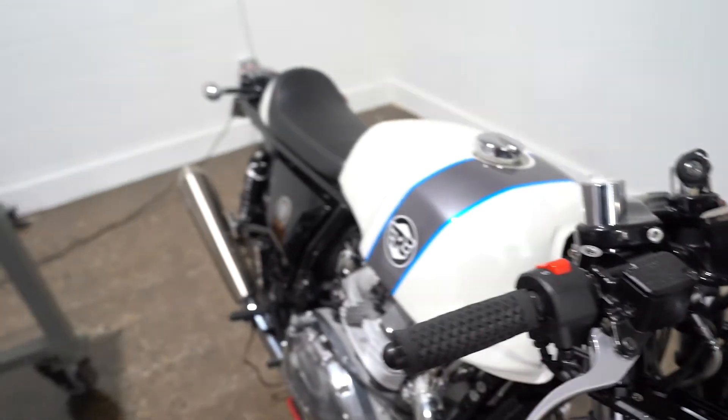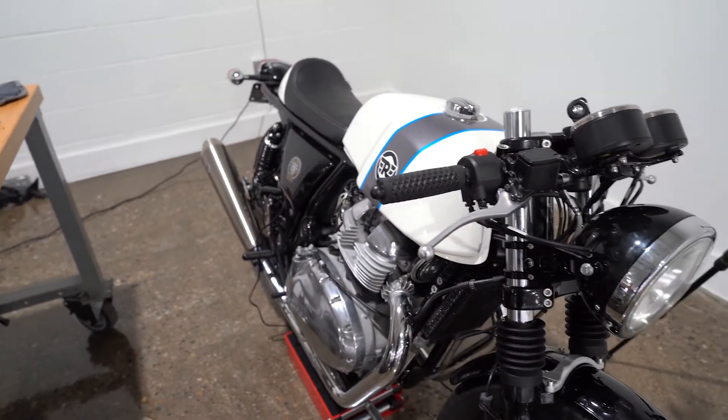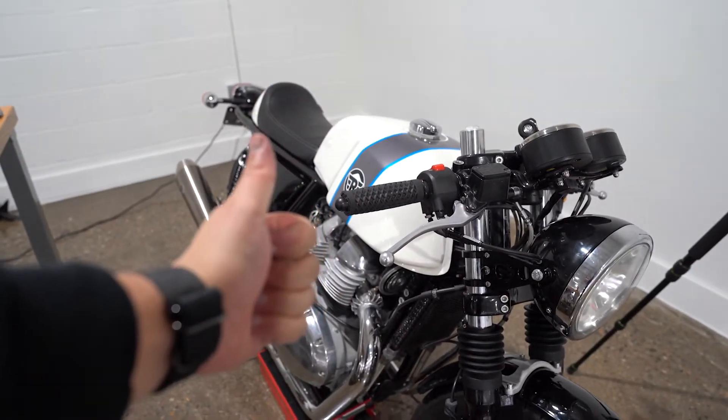Thank you guys for watching. I know this has been a crazy one — we started this video in December and now here it is, February 15th. But thank you guys for watching. If you haven't already, hit that like button and that subscribe button. And we are one step closer to being done with the Royal Enfield 2.0 build. There you go.